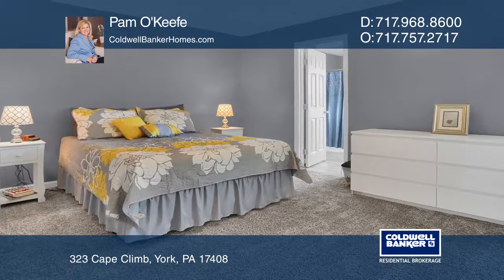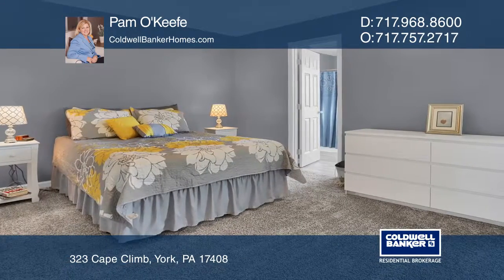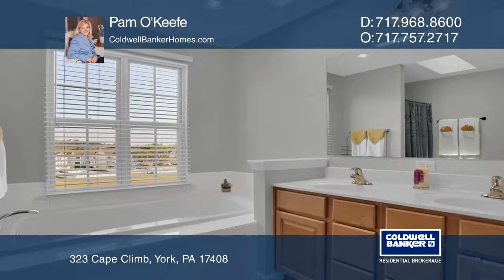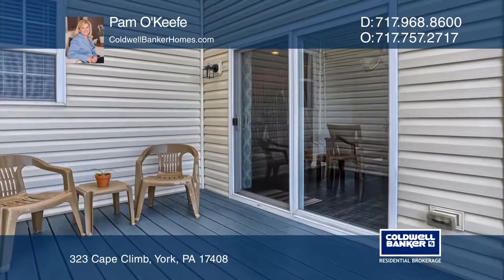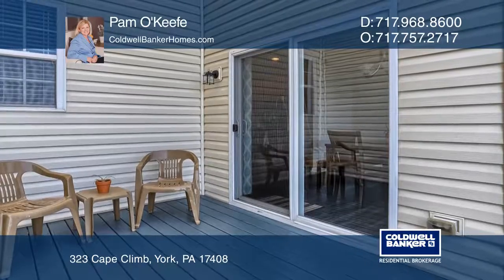You'll love the master suite that boasts a bathroom with a soaking tub, shower, double sinks, and skylights. Other highlights include a new deck and eligibility for 100% USDA financing for those that qualify.